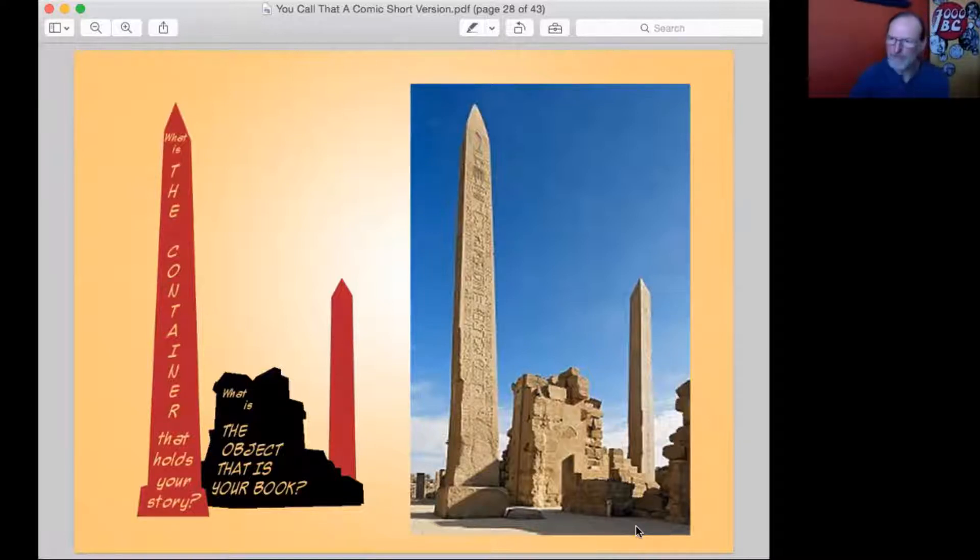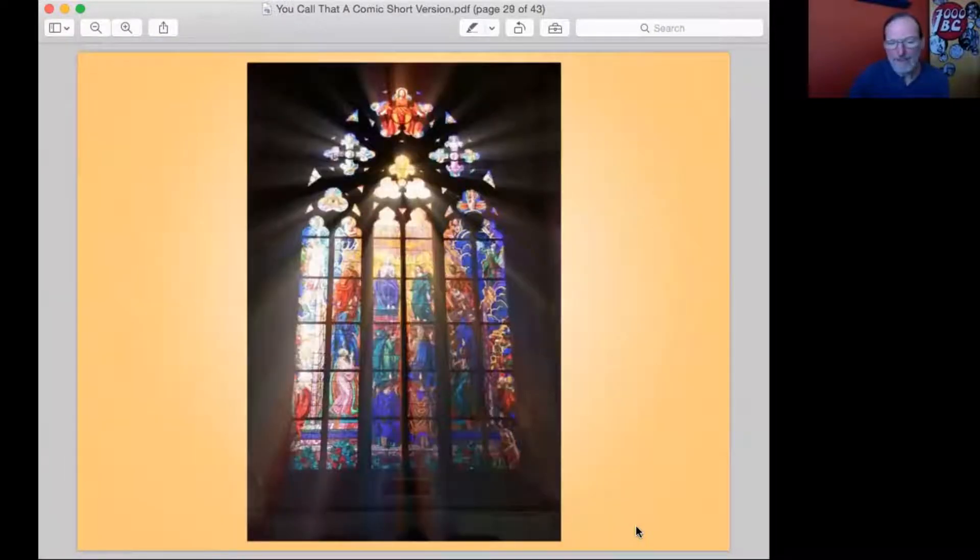They came up with something that was based on the theme of their story and created that. I'm going to show you a few other examples of that sort of thing. Here's cathedral stained glass windows telling a story. The story they're trying to tell is something they're trying to tell to bring the light to you — in a metaphorical sense. So they did it literally as well, and stained glass windows are bathing you in that story.